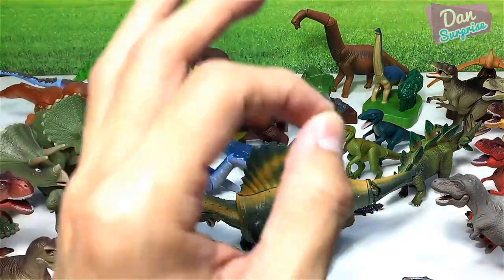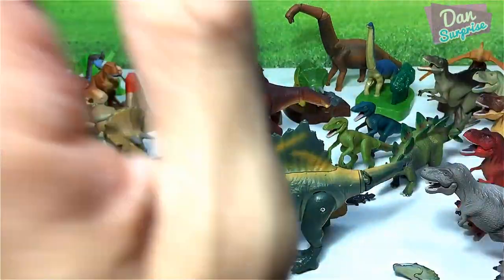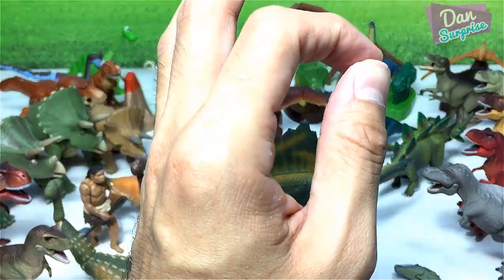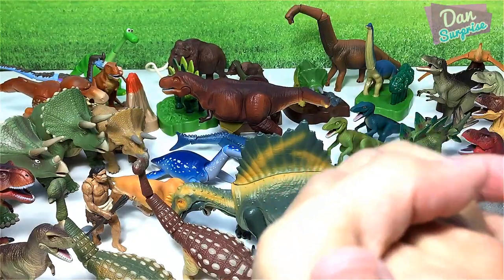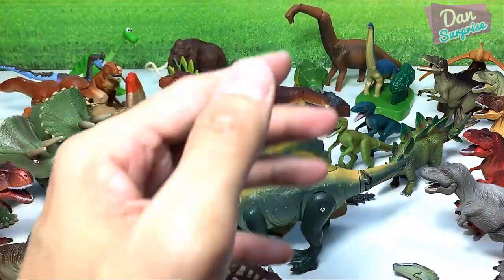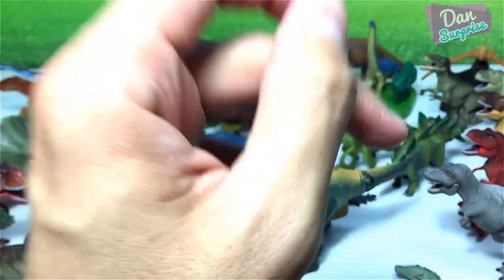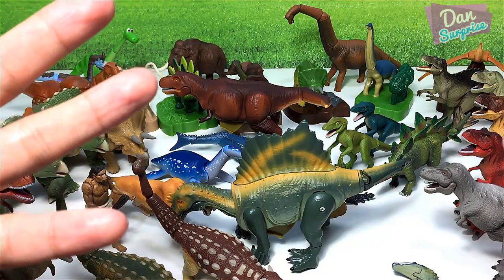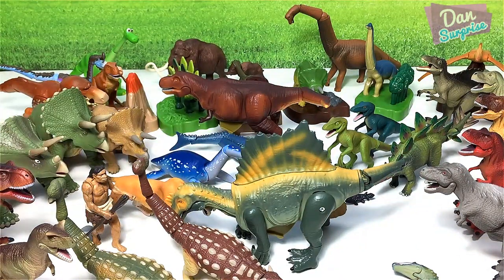These are all the dinosaurs available from Takara Tomy — I have every single one of them. Hopefully they can come up with more breeds or more species this year. This is the end of this video. I hope that you guys enjoyed this, and if you do, please give it a thumbs up, share it, and leave me a comment and I will definitely reply to you. I'm Dan — I upload dinosaur videos every single day, so make sure you subscribe if you are new here. Thanks for watching and I hope to see you guys tomorrow. Check out the previous Takara Tomy videos right over here. Goodbye.